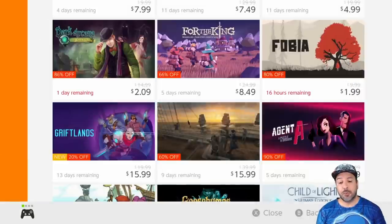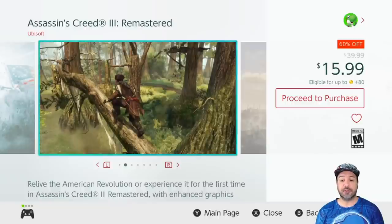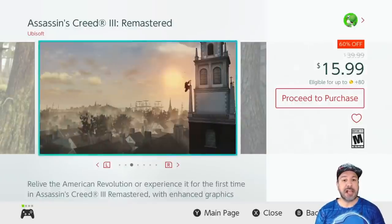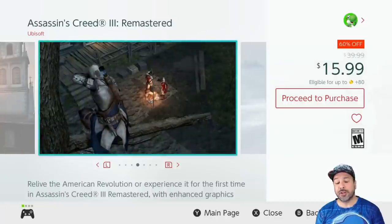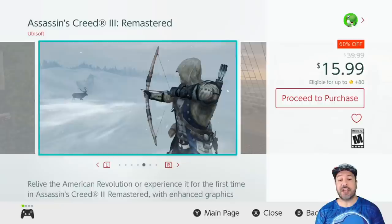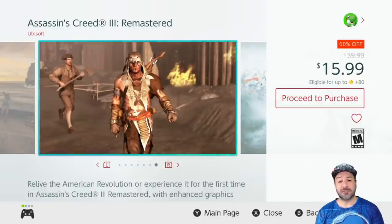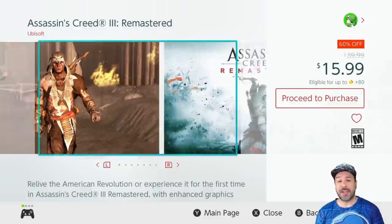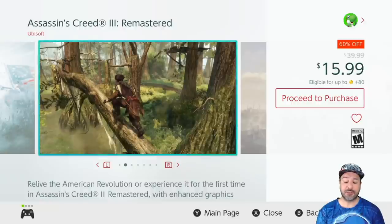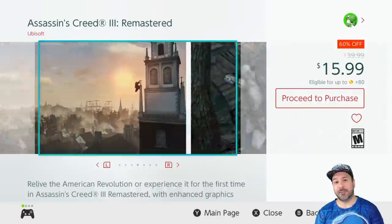Next on our list is Assassin's Creed 3 Remastered, back to 60% off for $15.99. If you like 3D action-adventure games, this week this is probably your best stop. Assassin's Creed never disappoints and Assassin's Creed 3 was a very solid entry — among one of the best. If you're into that genre of gameplay and haven't picked this one up yet, just to have it in a portable format, Assassin's Creed 3 is an amazing pickup.